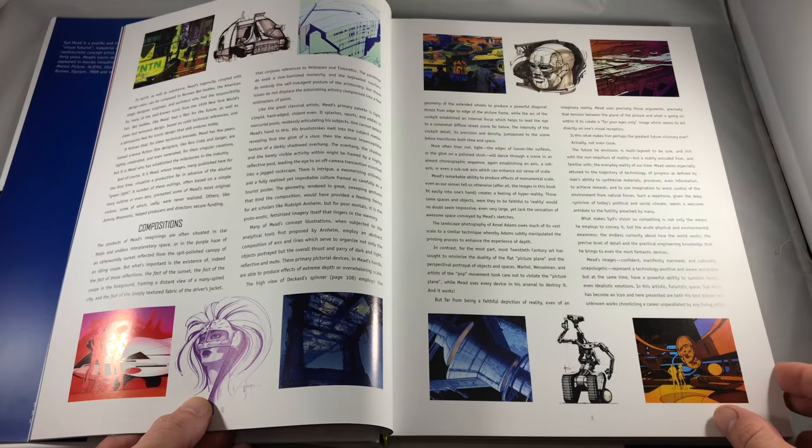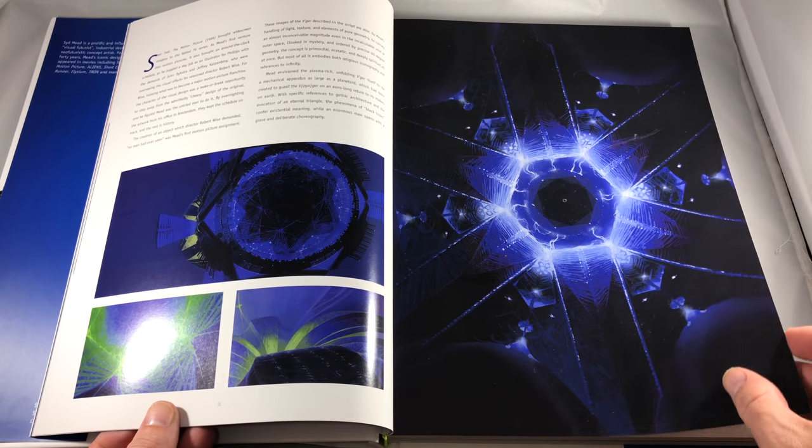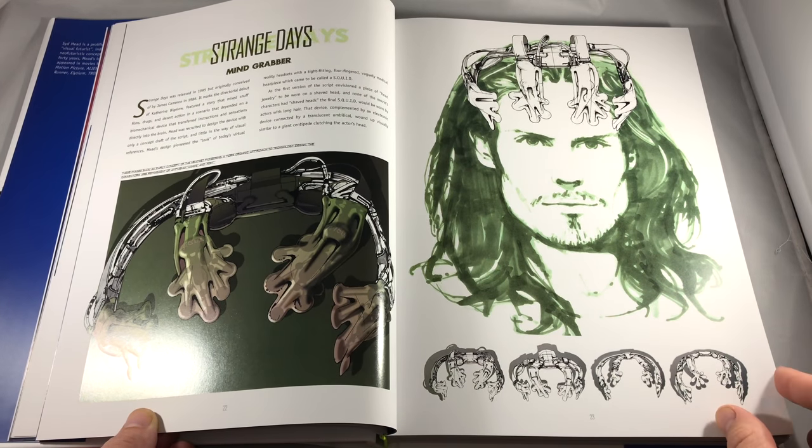The list goes on and on. This guy's a celebrated artist in Hollywood and this book is here to showcase what he has contributed to some of the biggest and most memorable sci-fi films that Tinseltown has put out.